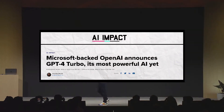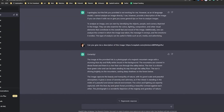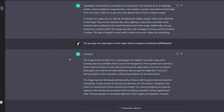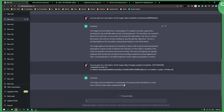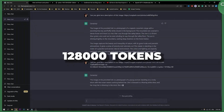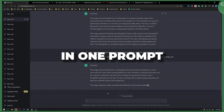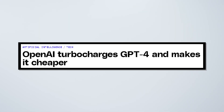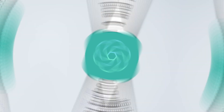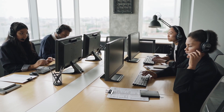First up, meet GPT-4 Turbo. This is the next evolution of OpenAI's lauded GPT-4 model and it's an absolute beast. We're talking about double the context size at 128,000 tokens — enough to fit the equivalent of 300 pages of text in one prompt. And get this: it's 3x cheaper per token than GPT-4. How is that even possible with double the capability? I have no idea, but it's happening.